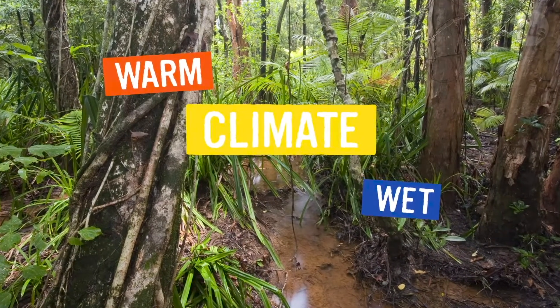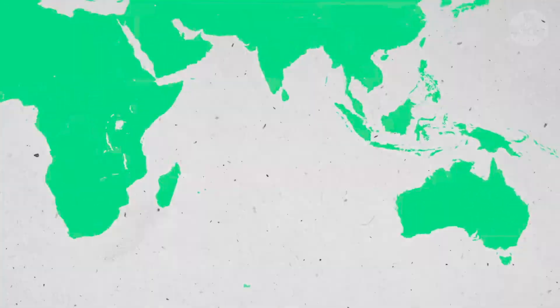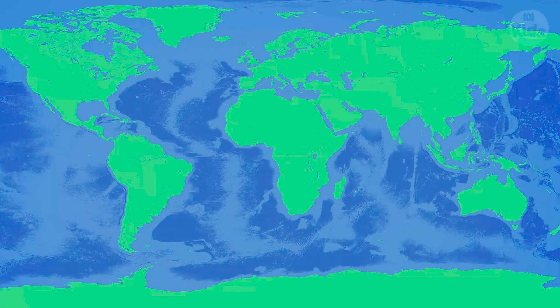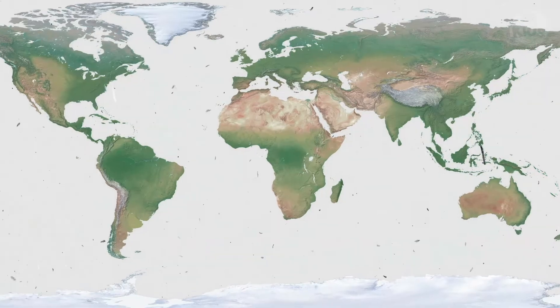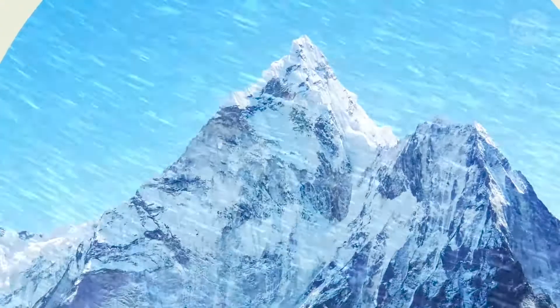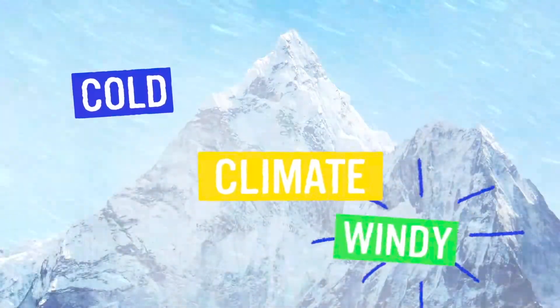There are lots of things that determine a climate, like whereabouts in the world you are, how close you are to water, what type of landscape surrounds you, and how high above sea level you are. So if you're on the top of a mountain the climate is going to be pretty cold and windy. There are lots of different types of climates all over the world.